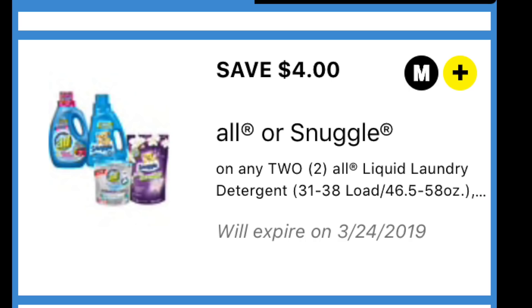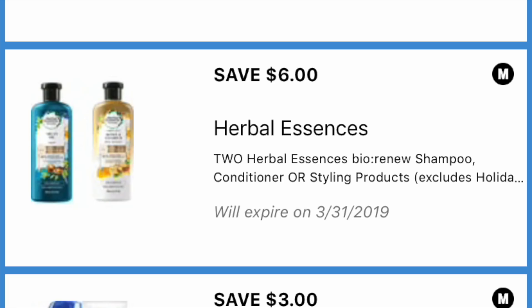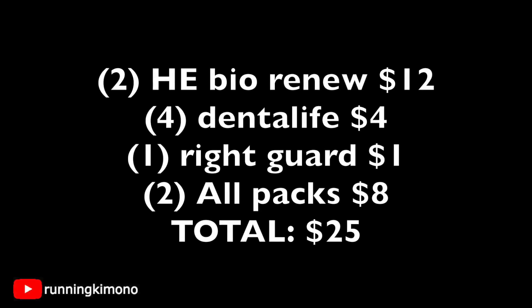The digital coupons I used: the 5 off 25, plus a 4 off 2 for Snuggle or All products — expiring today — and a 6 off 2 for Herbal Essence Bio Renew. I grabbed the All packs for a family member who loves them, and the Herbal Essence to finish a P&G rebate where you spend $50 in P&G products. The math: two Herbal Essence Bio Renew for $12, four Dental Life dog bones for $4, one Right Guard for $1, and two All packs for $8 — a total of $25.